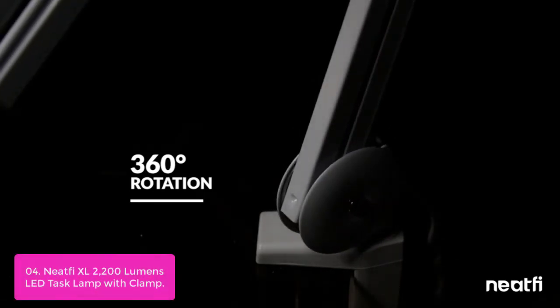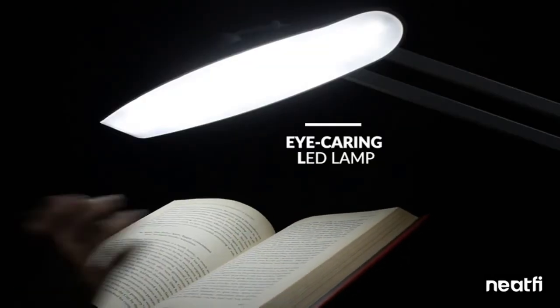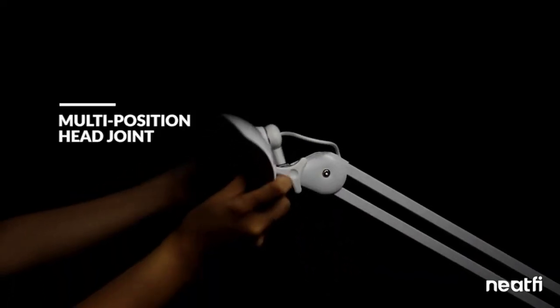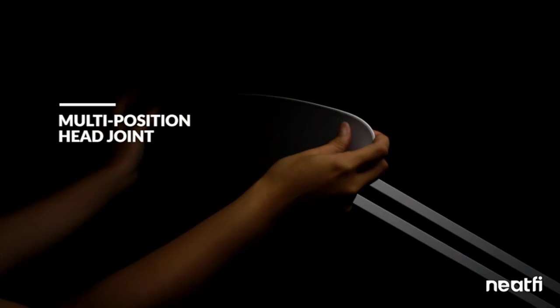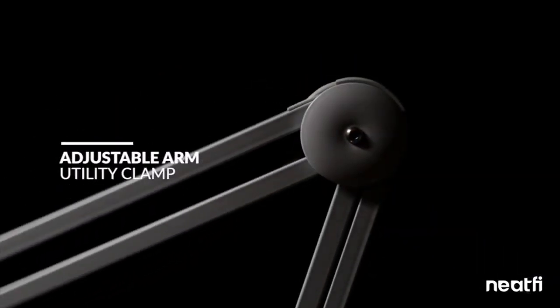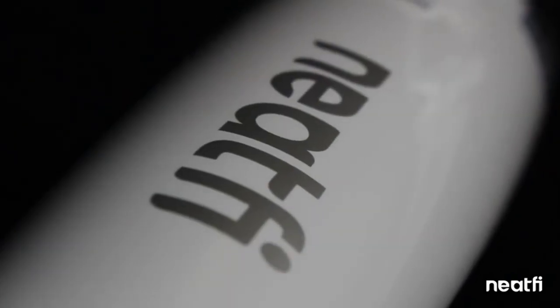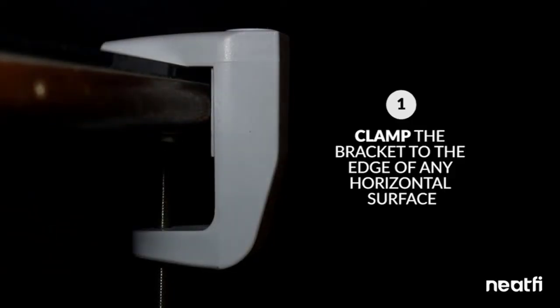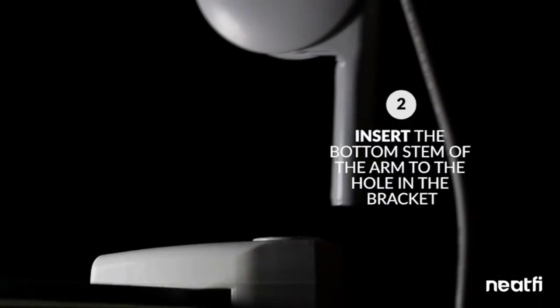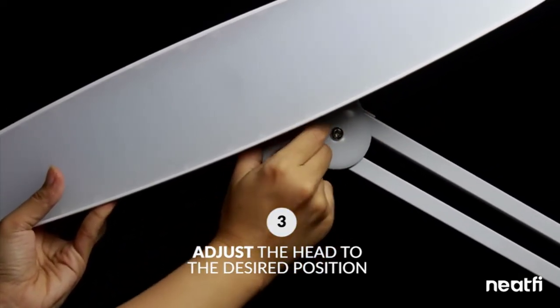When not in use, the integrated LED uses 80% less energy than halogen lamps. A versatile task lamp for both indoor and outdoor use, the Neatvi XL 2200 features a color temperature of 5,600K–6,500K and a CRI of 80, providing a bright beam of vivid light without glare. The LED gives 20 years of operation without bulb replacement. A strong metal clamp holds the lamp securely without leaving visible traces on your furniture, and the arm is easy to maneuver to any angle for your desired position.